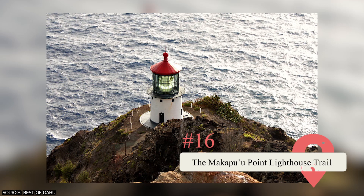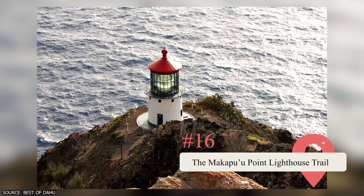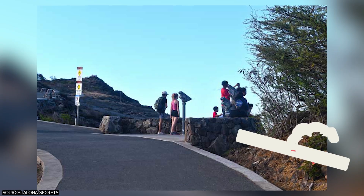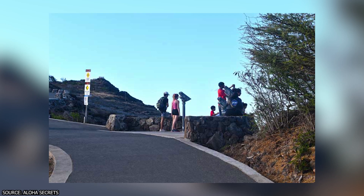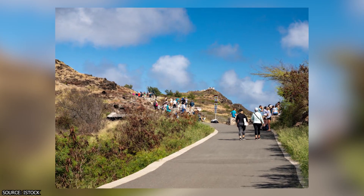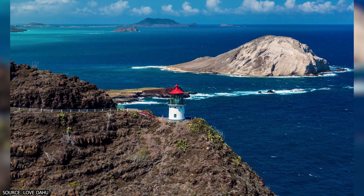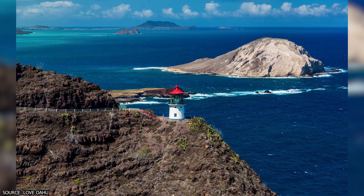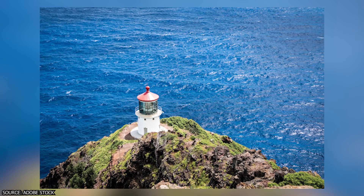16. The Makapuu Point Lighthouse Trail. Your entire family can hike this trail, pets included. It's 30 minutes from downtown Honolulu, making it easy to access. Two hours and 2.5 miles may seem like a long trip, but paved paths make it less strenuous and there are plenty of benches to rest on. You can catch a glimpse of nearby Molokai Island on clear days and may even see a humpback whale if you visit from December to April.